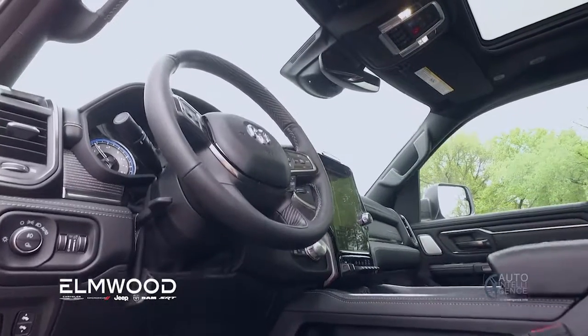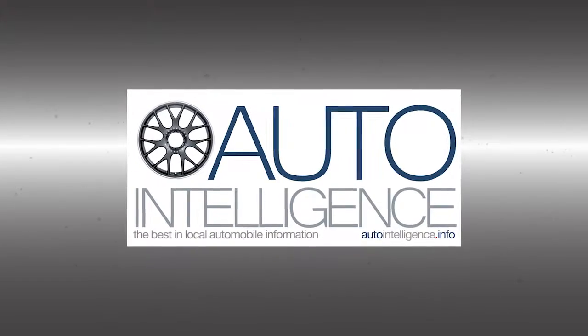Next — up close with the new Ram pickup. You're watching the Auto Intelligence Auto Show.